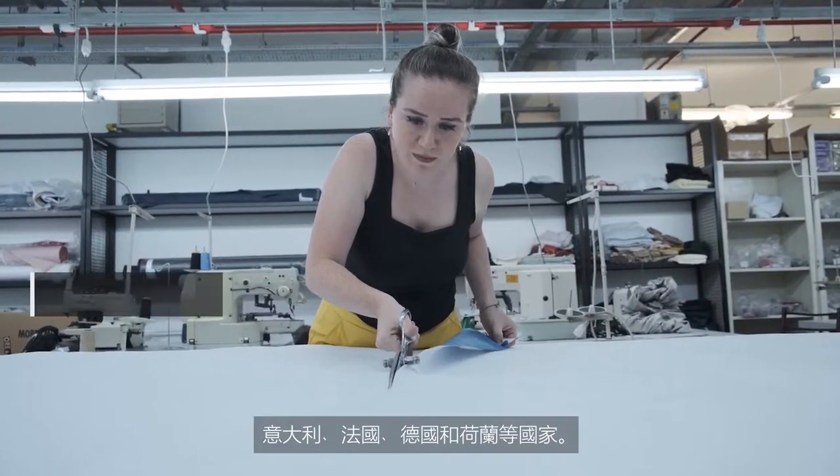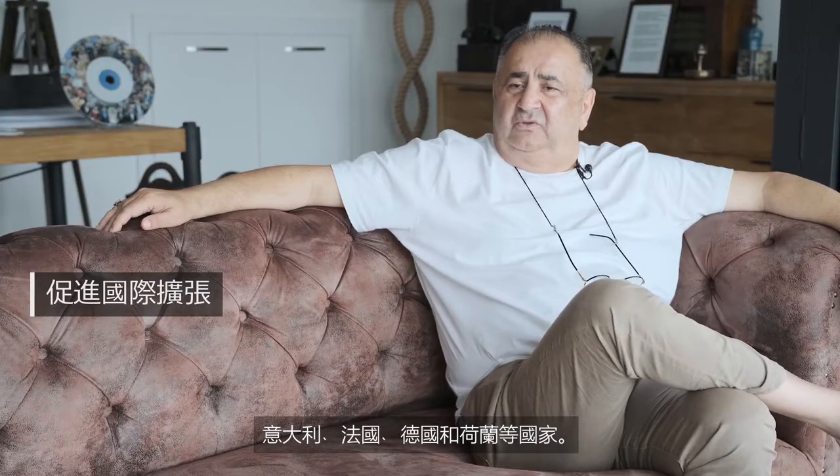The job we are currently doing is to sell outside to the world — in Italy, France, Germany, Holland, and all countries.